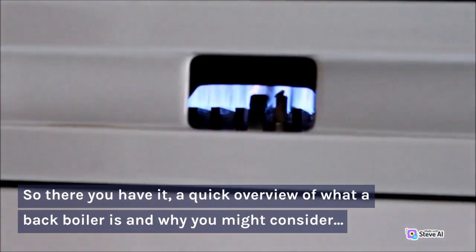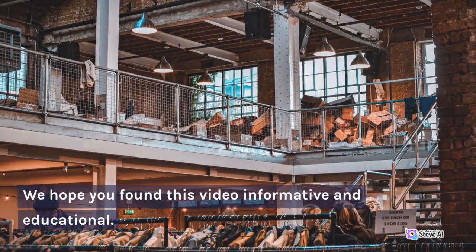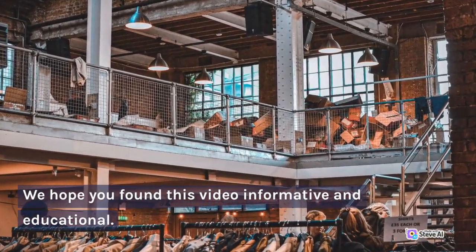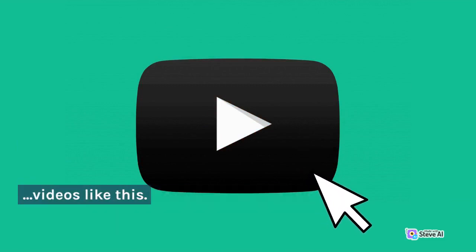So there you have it, a quick overview of what a back boiler is and why you might consider upgrading to a modern central heating system. We hope you found this video informative and educational. If you did, be sure to give us a thumbs up and subscribe to our channel for more informative videos like this.